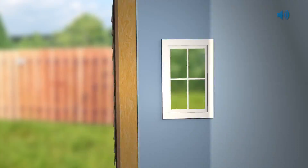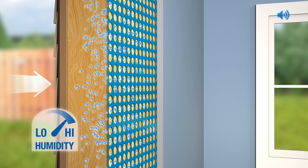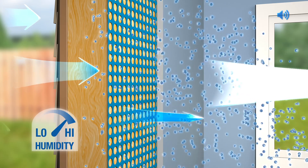In the summertime, the wall's humidity often rises. With standard vapor retarders, moisture vapor can become trapped within the wall cavity, putting the wall at risk. MoistureSense technology temporarily increases your wall's vapor permeance to allow excess moisture to escape out of the wall to better protect your investment.